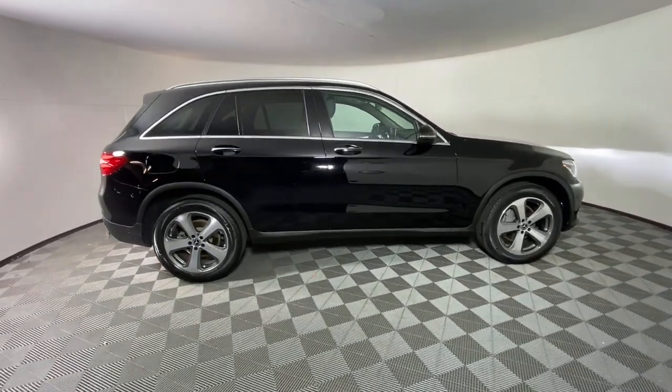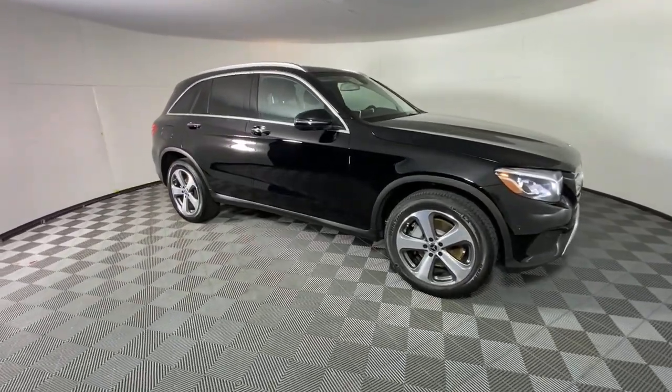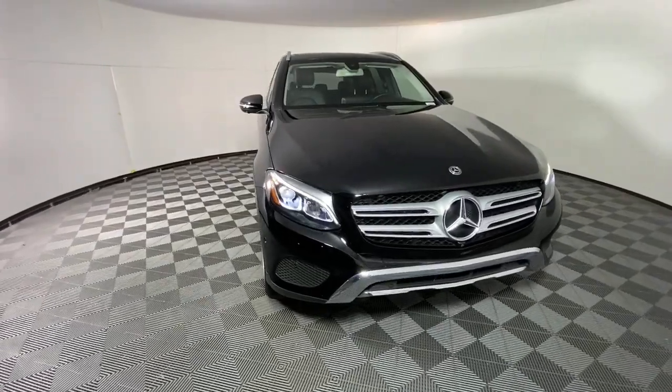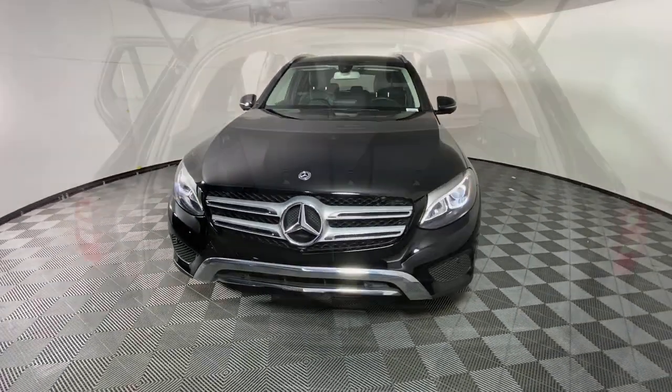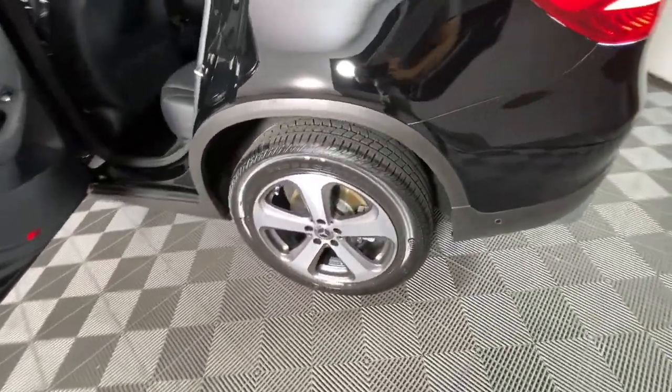These are just some of the great options this vehicle comes with: keyless entry, power liftgate, power passenger seat, fog lamps, electronic stability control, heated front seat, dual-zone AC, power driver seat, seat memory, and intermittent wipers.